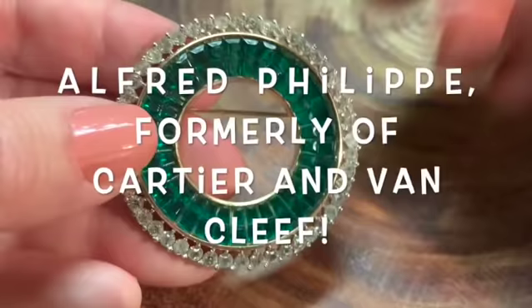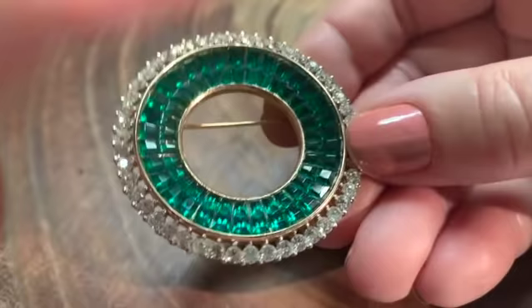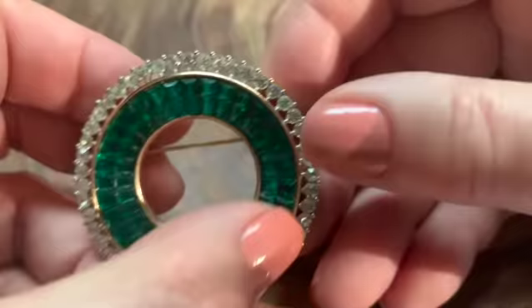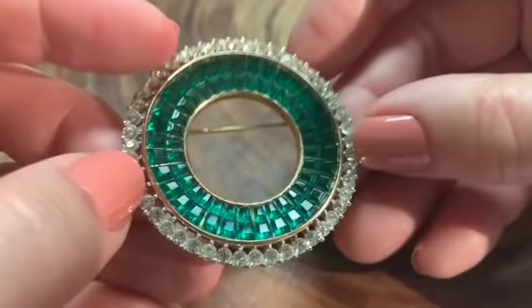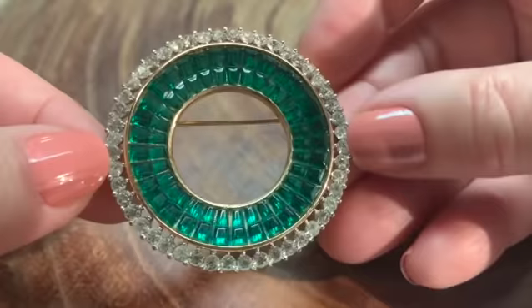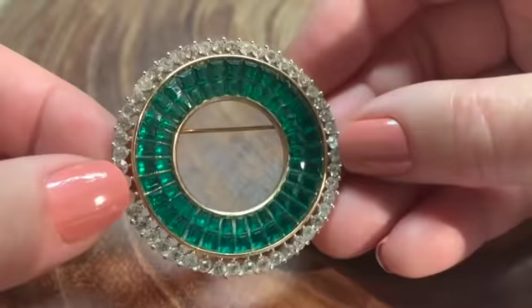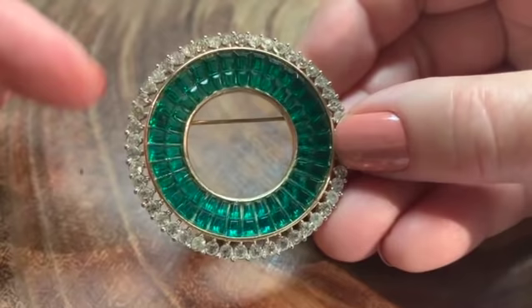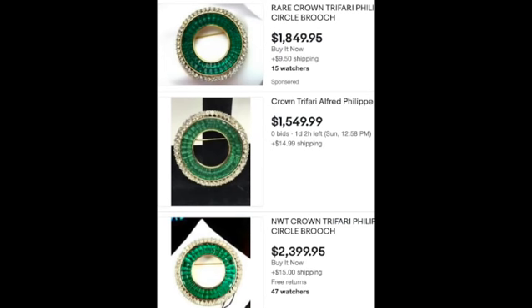This is a Trefari — a Crown Trefari. I did not know it was a Trefari when I bought it, but it is. This was designed by Alfred Philippe, Trefari's top designer. You can notice these look like real emeralds and they are sort of invisibly set — you can't see the prongs. Everything is just really done beautifully. For the beginners out there, one thing I try to think of is who could I picture wearing this? I could see Grace Kelly wearing this, or a woman of means wearing this to a black tie affair, or to the ballet or the opera. This item is good.